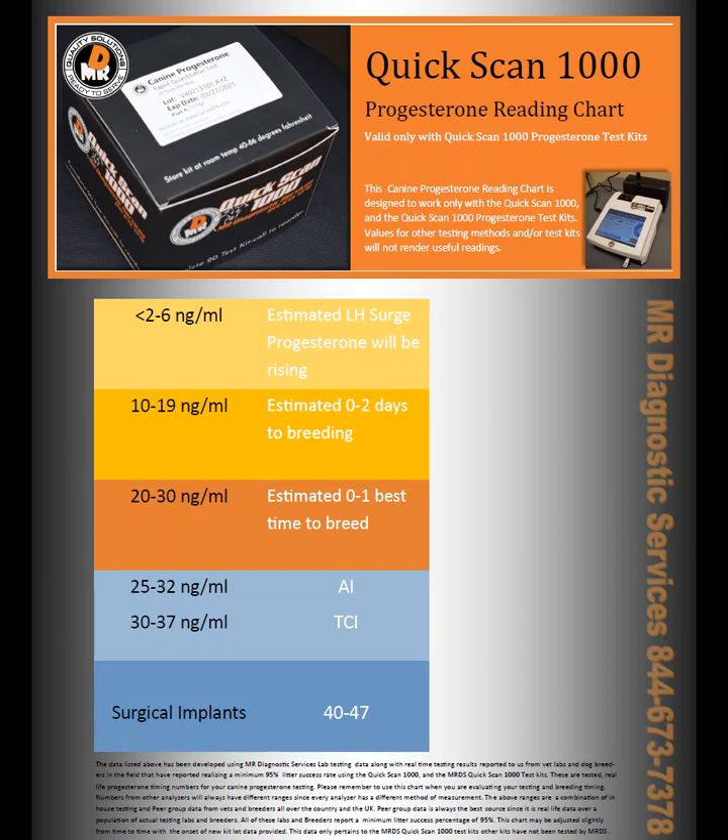Now, the key is this chart you're looking at right in front of you. The number that comes out of the instrument is not the important part — what matters is how that number is interpreted to make sure that it reads correctly on this chart.